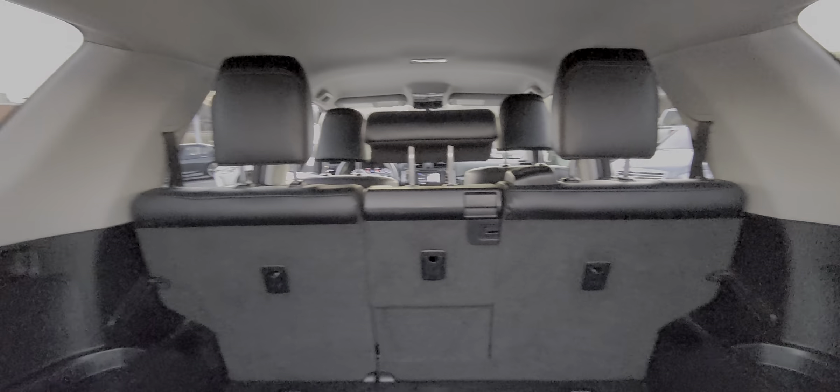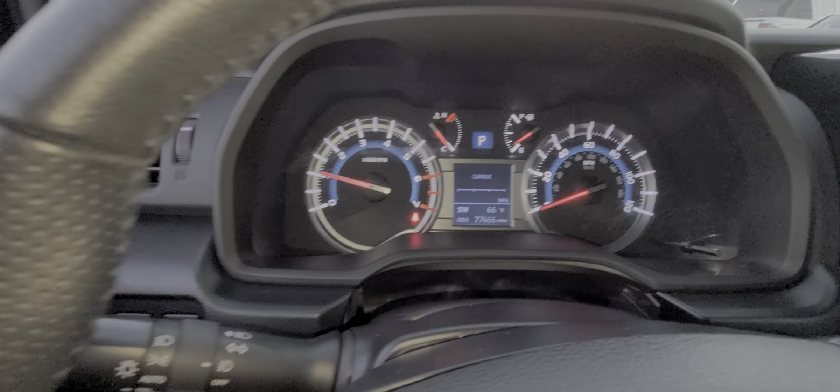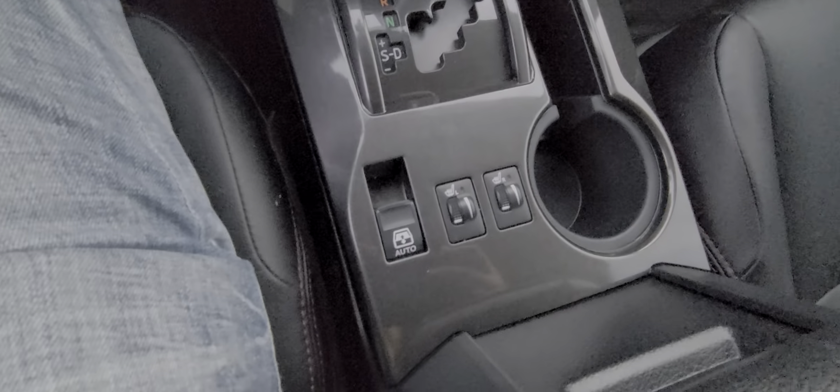Gorgeous 2016 TRD Pro with 77,000 miles. There's next to nothing on here — amazing shape. Nice four-runner, man.